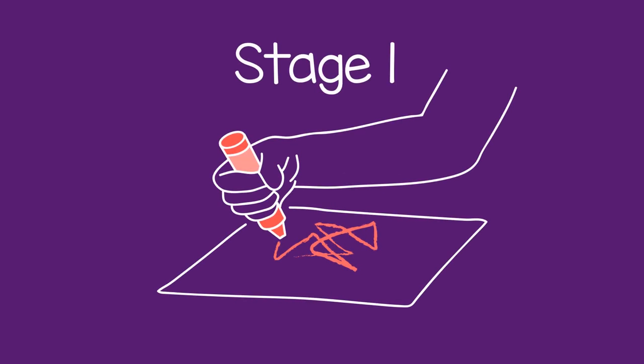They start by holding a pencil with their fist and moving their whole arm to make marks. This works for scribbling, but not for making controlled lines.